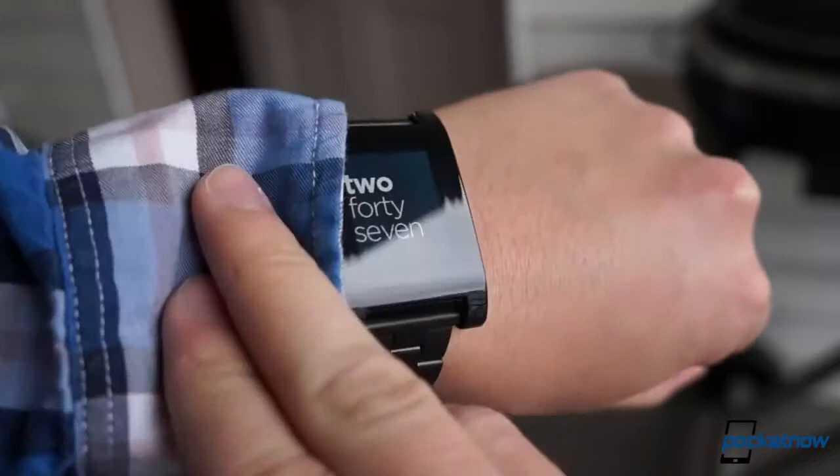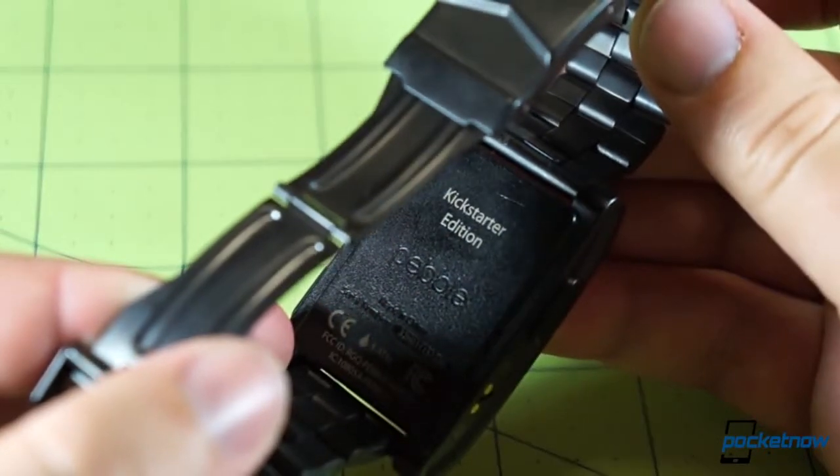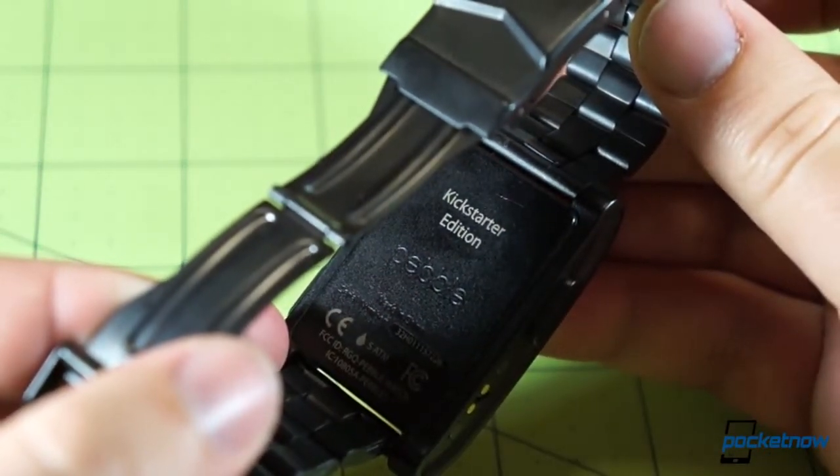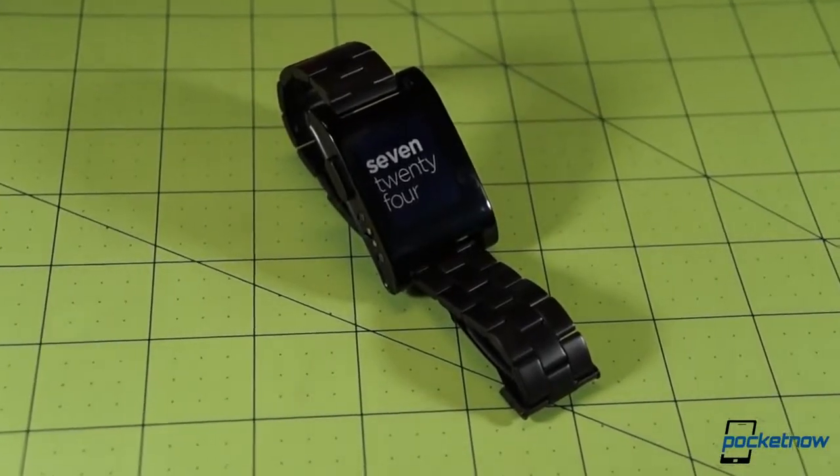Pebble isn't the world's first smartwatch, but it is, arguably, the world's best-known one. Part of that is because of the record amount of Kickstarter money that brought it into being, but the more important part is that it's a really good product that doesn't try to do more than it's designed to.